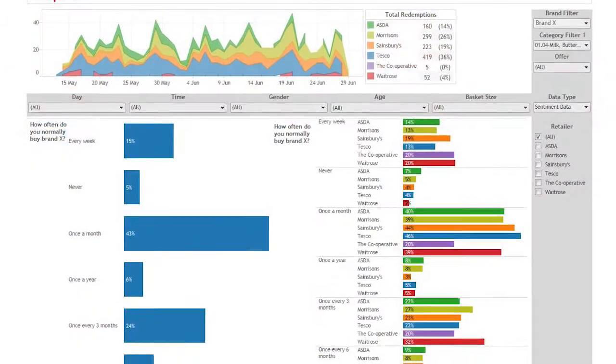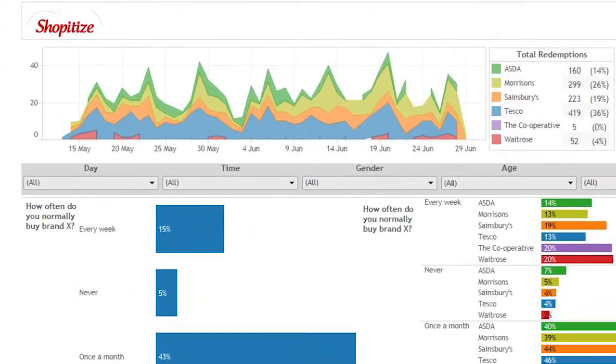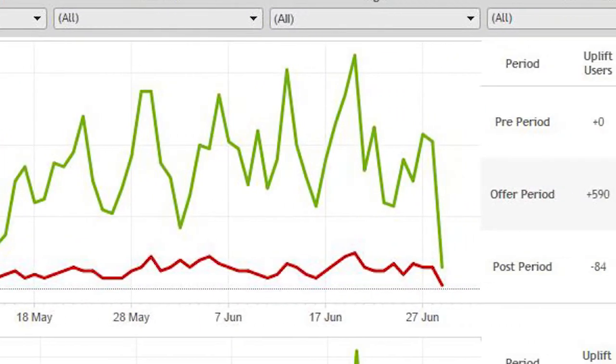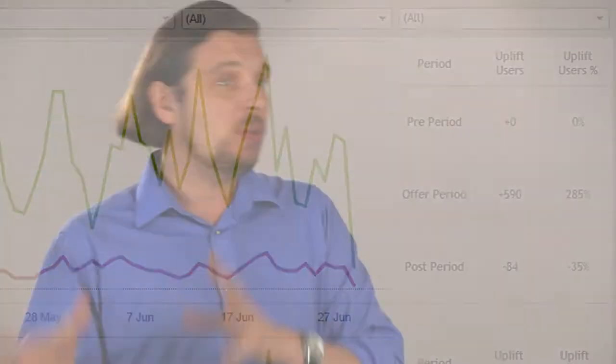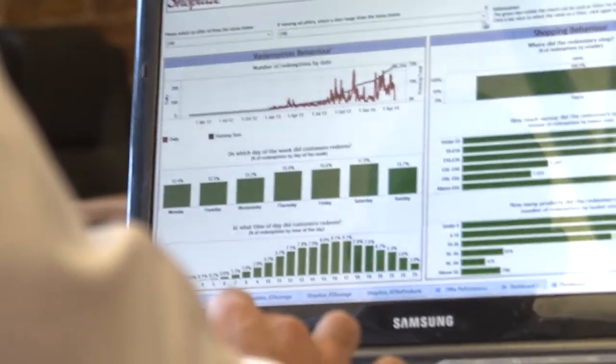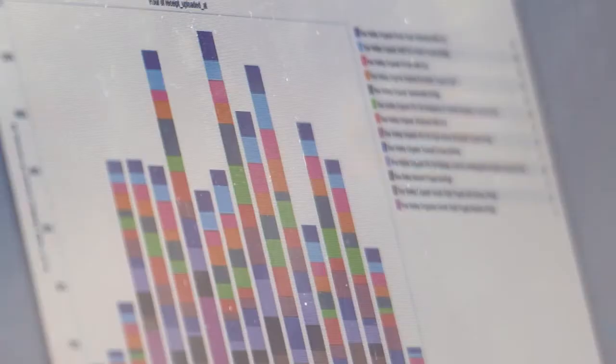Even if they don't have any data background, even if they don't have any IT background, it really helps them to understand what are the key metrics and the key takeaways. We are looking at time of day of purchase, or basket size, or something else — we see some irregularities and Tableau makes it very easy to do in a visual way.